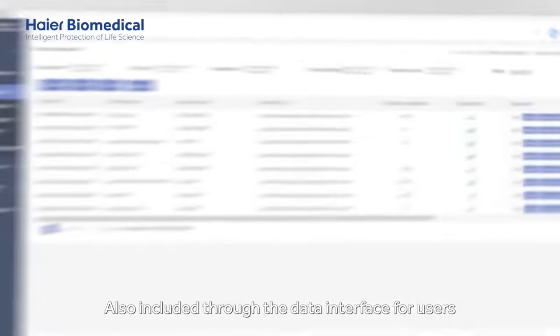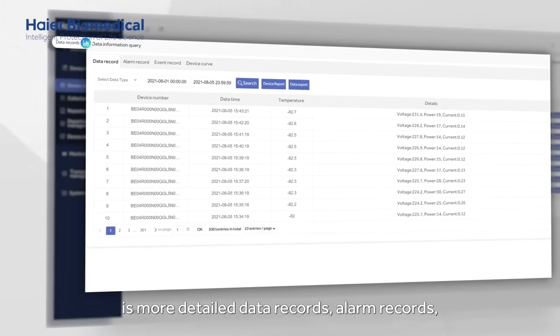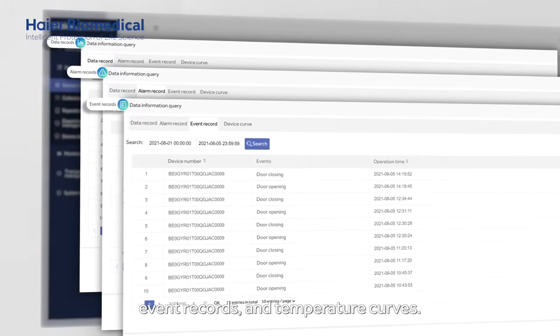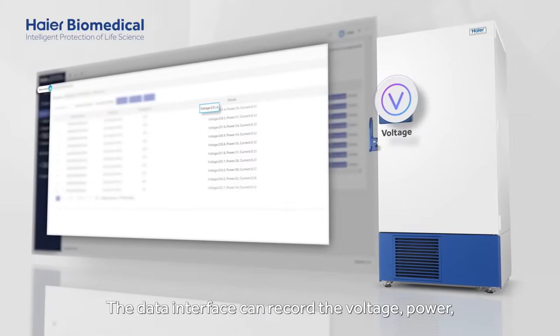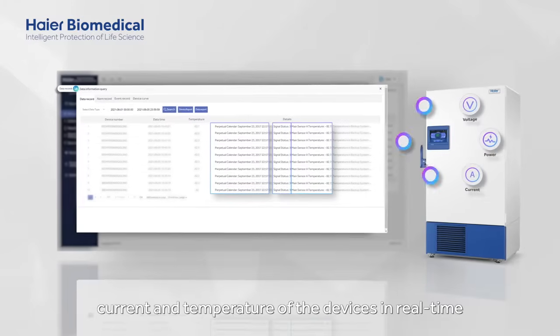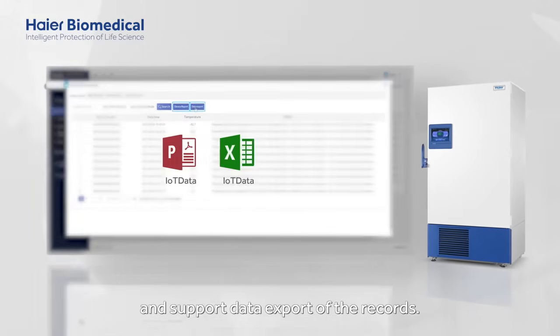Also included through the data interface for users is more detailed data records, alarm records, event records and temperature curves. The data interface can record the voltage, power, current and temperature of the devices in real-time and support data export of the records.